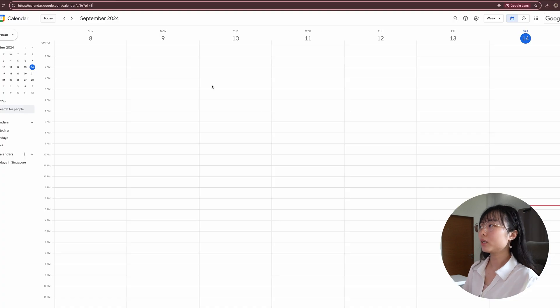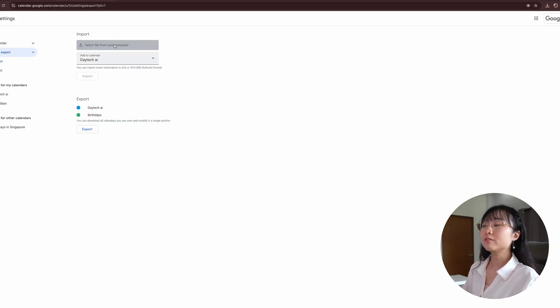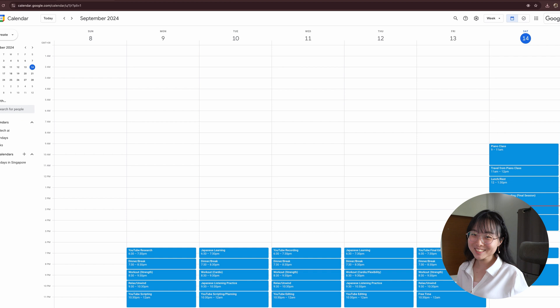With this, you are able to directly import into your Google Calendar. Navigate to Google Calendar and go to Add Other Calendars, then Import. From here, you are able to import your ICS file — click Import. Imported 40 out of 40 events. So instead of doing them one by one on your own, you simply import it with just a few clicks. Isn't it amazing?